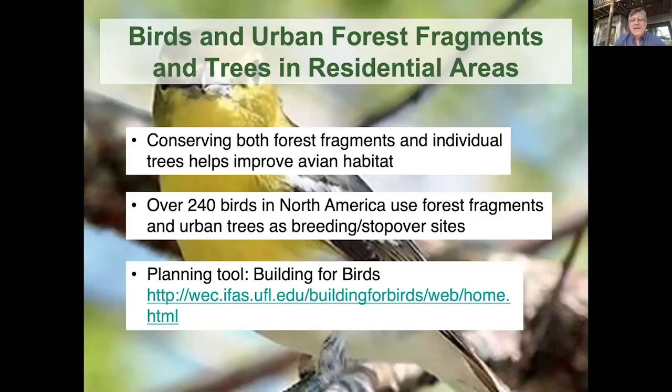Why is that important? Well, as an urban ecologist, birds in urban landscapes — neighborhoods, even small forest parks — are used by over 240 birds in North America. There's a planning tool, and I'll put the URL in the chat. It's the first time empirical research has been synthesized so that landscapers and planners can manipulate their landscaping plans across the neighborhood to see how it impacts different species. That tool has been out for a while. It's free, and you can enter a design for a section of a city or neighborhood and see how it impacts bird habitat.